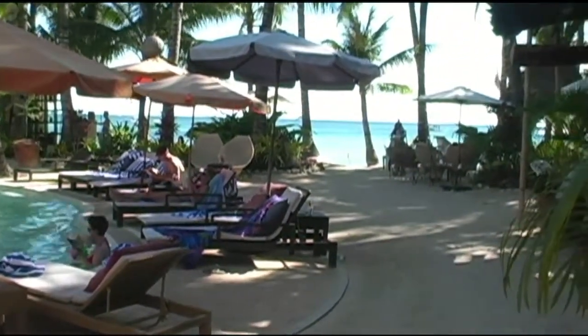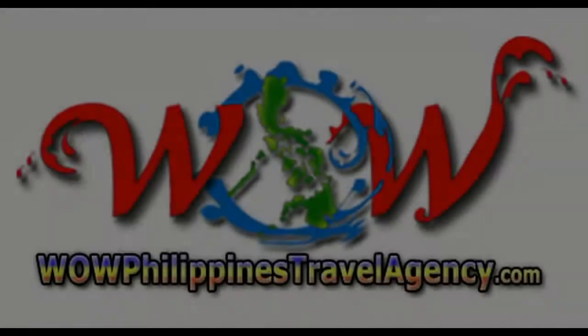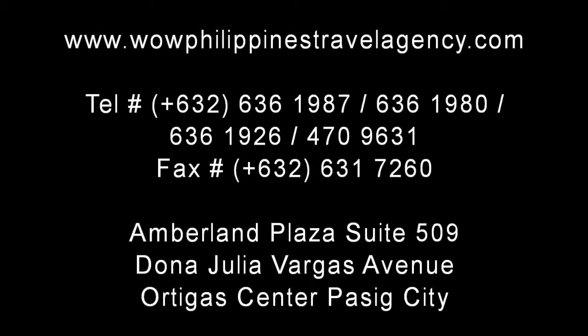If you're looking for a nice place to stay on a private beach, we highly recommend the Microtel in Boracay. WildPhilippinesTravelAgency.com — the name you know, with the service you can trust. We're one of the most respected and trusted names in Philippines travel, offering the most complete packages at the best prices. Guaranteed.